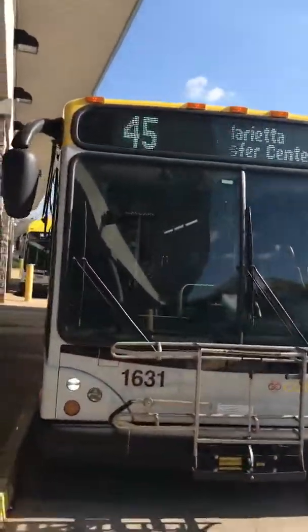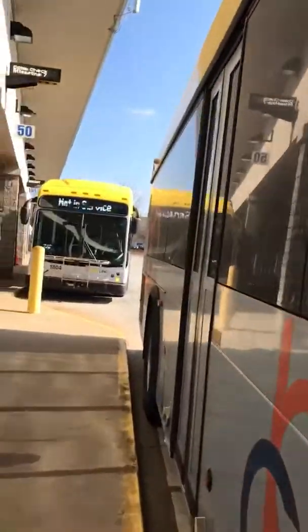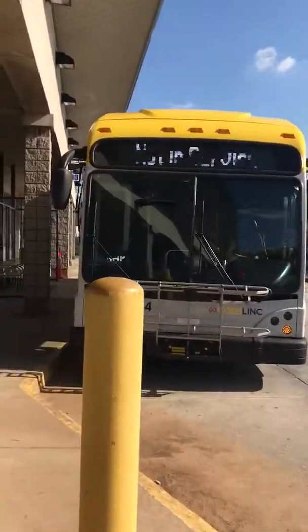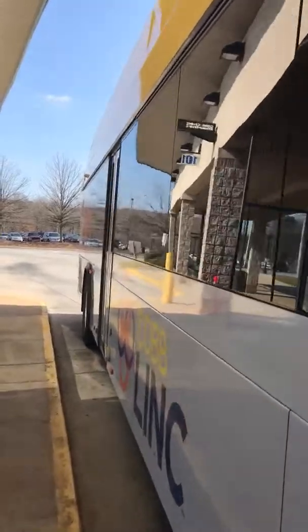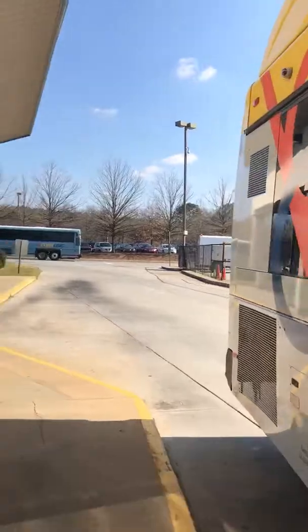Rest in peace Kobe to the Bryant family. Route 45, 1631. And then we have 1804, and this one says she's not in service right now, but eventually she will be — or maybe she just finished her run and one of her sisters is getting ready to replace her.